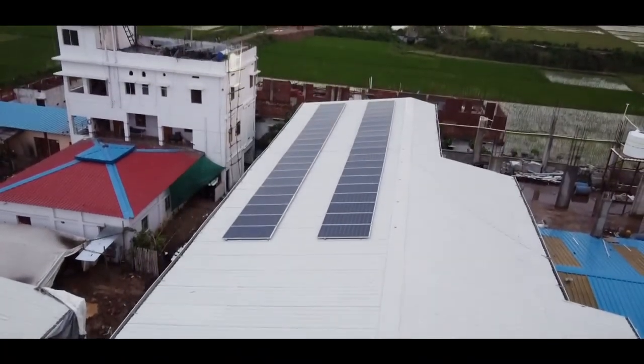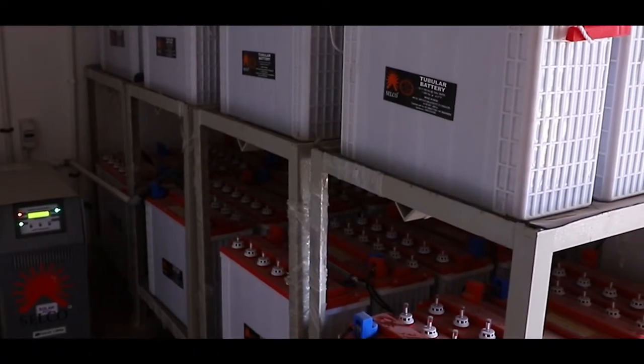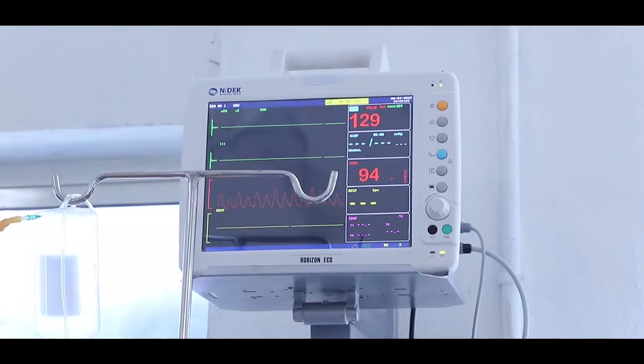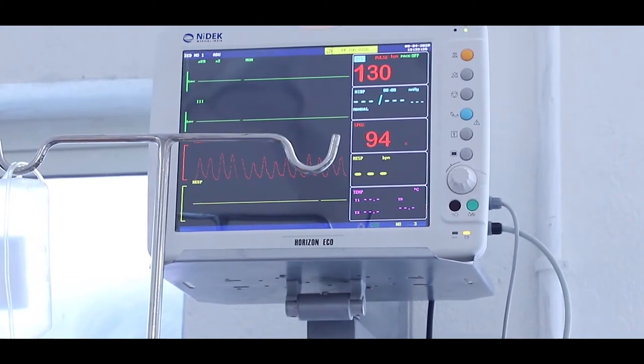A 12 kilowatt peak solar installation powers the complete facility, enabling it to run for 24 hours and ensure reliable power and medical care availability.